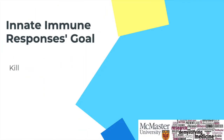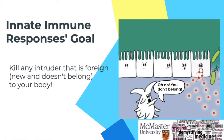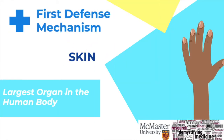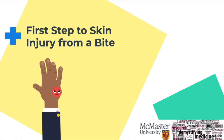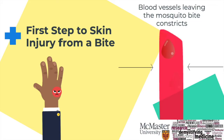The innate response's goal is to kill any intruder that is foreign to your body. The first defense mechanism of this response is our skin, the largest organ of our body. We already know that the mosquito can get past this barrier quite easily with their sharp mouth part. When the skin is first injured, your small blood vessels from where the mosquito bit will constrict, meaning they will get tighter to stop the blood from flowing too quickly to other places.